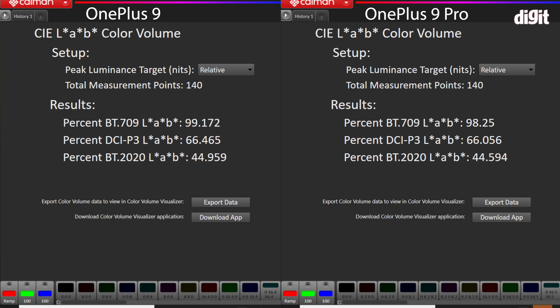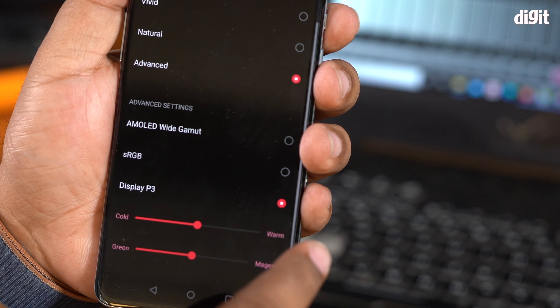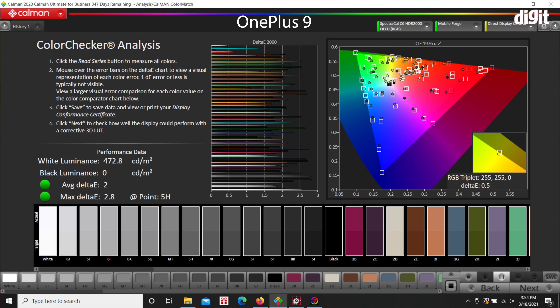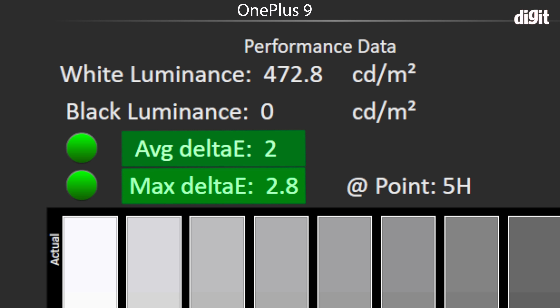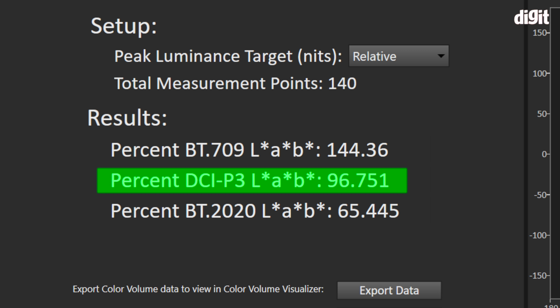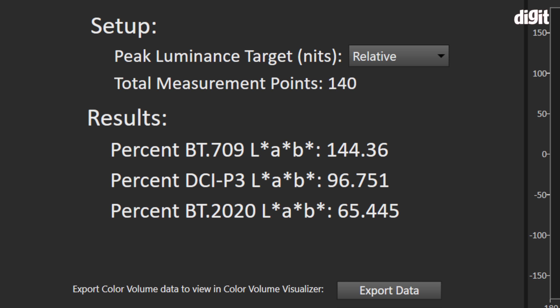While the sRGB gamut is 100%, the DCI-P3 color gamut gets significantly reduced in sRGB mode, with the user only getting access to 66% of the DCI-P3 color space. So if you want to watch HDR content like Altered Carbon on Netflix, this color space won't cut it. Switching to the DCI-P3 color profile gives an average Delta E of just 2 and a maximum Delta E of 2.8, which is incredibly impressive. The color gamut covered by the DCI-P3 profile is 96.75% — very close to 100%.